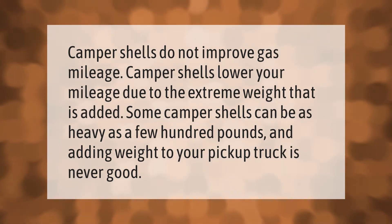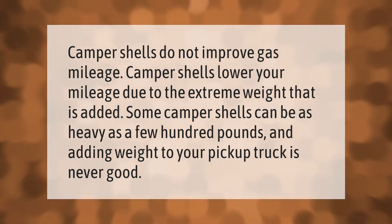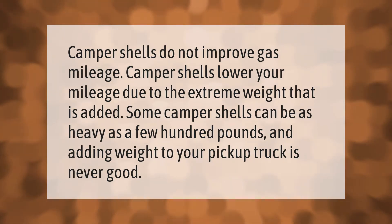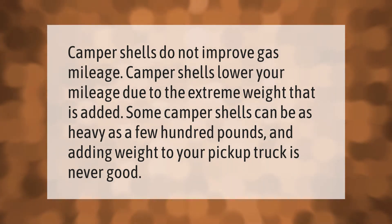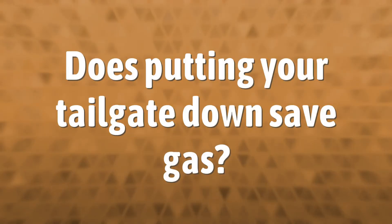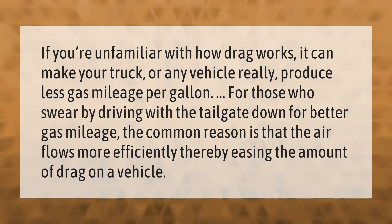Camper shells do not improve gas mileage — camper shells lower your mileage due to the extreme weight that is added. Some camper shells can be as heavy as a few hundred pounds, and adding weight to your pickup truck is never good. If you're unfamiliar with how drag works, it can make your truck — or any vehicle, really — produce less gas mileage per gallon.